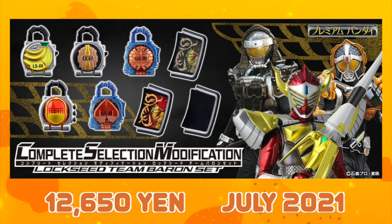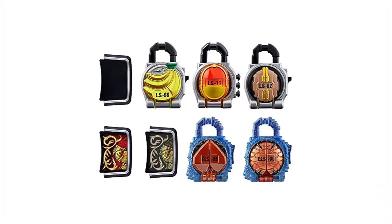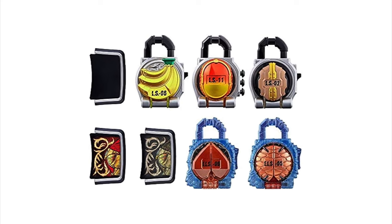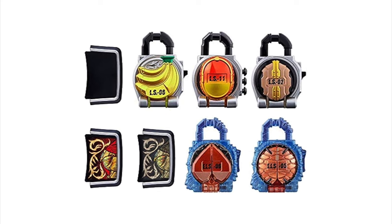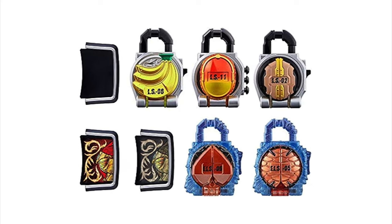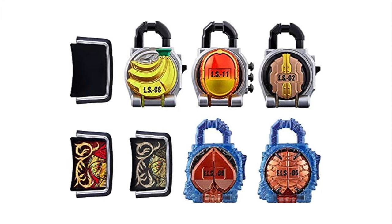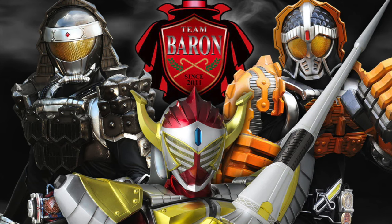The second set was the Team Baron set, released in August 2021, which included Banana, Mango, Kuryumi, and the first Energy Lockseeds of Matsubokiri and Marin Energy. The faceplates included Baron, Black Baron slash Proto Baron — as both riders used the same looking plate — and Knuckle, which is different from the Kurokage Triple one, as one plays the rock music and one plays the Sengoku Japanese Gaim-themed music.